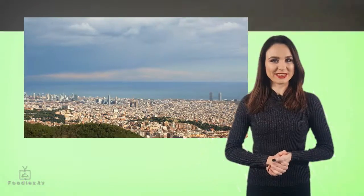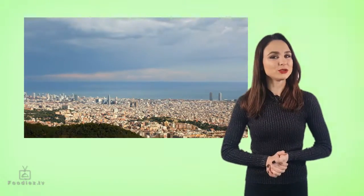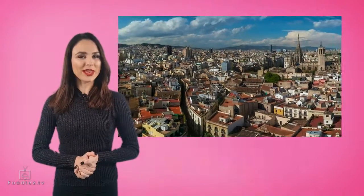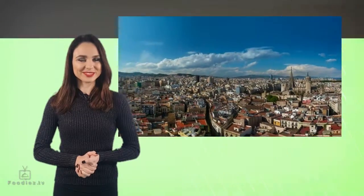Hi, I'm Leah and you're watching Foodies TV. We all love to eat well and travel well, and on our YouTube channel we will show you the best chefs, restaurants and dishes from all over the world. We'll help you plan your best vacation. So let's get started.